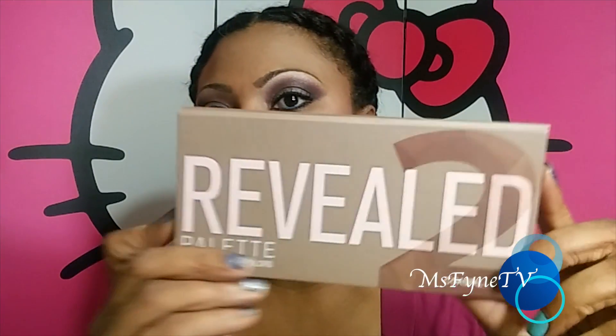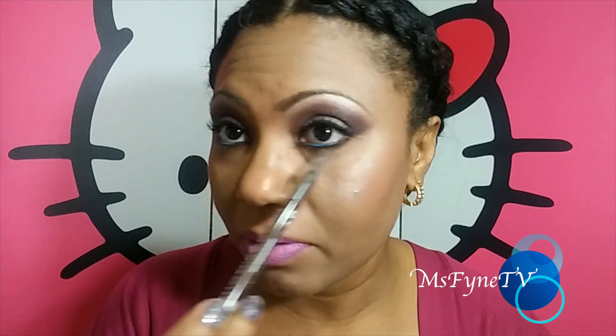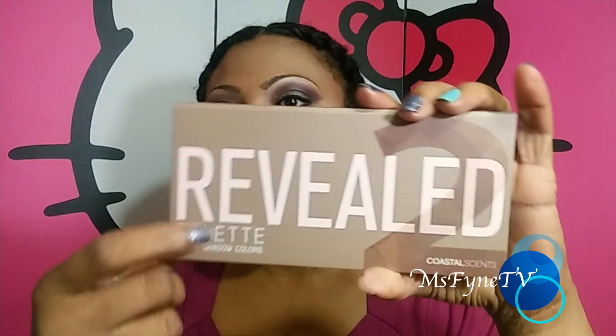So I took my cell phone down to Walmart and did some damage. The eye makeup today is courtesy of the Revealed 2 palette. I don't love it and I won't be buying more — it's not my favorite palette. This is my favorite color in it, but that's about it.